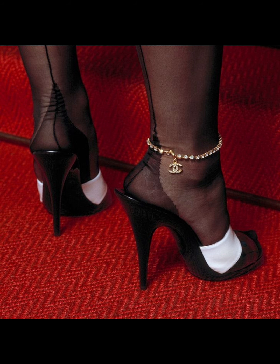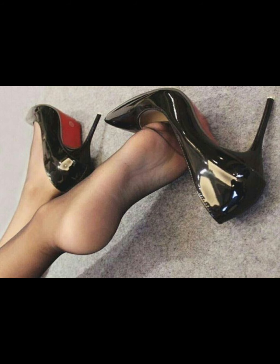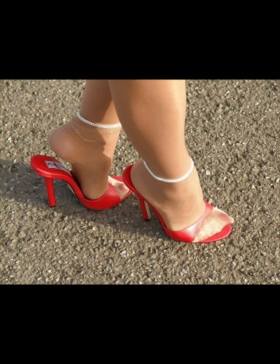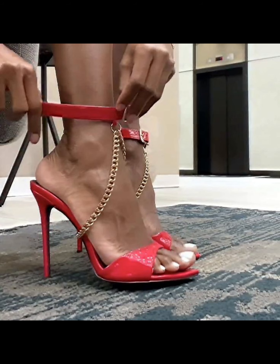High heels pumps are a masterclass in elegance and refinement, boasting a sleek, sophisticated design. With their close toe and slender heel, high heels typically range from any heel length to suit your preference.